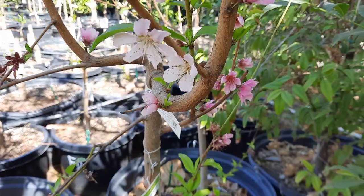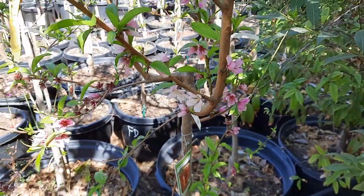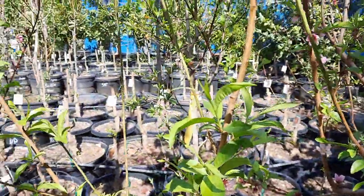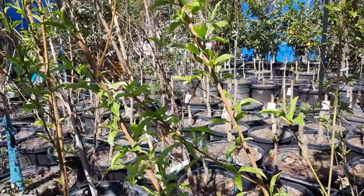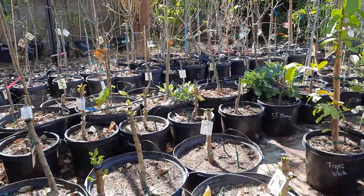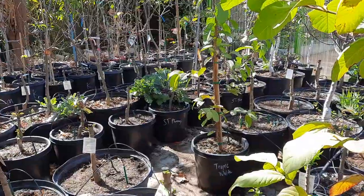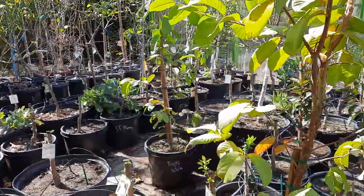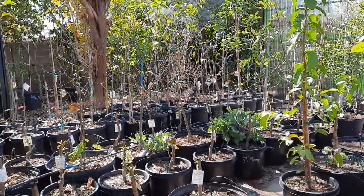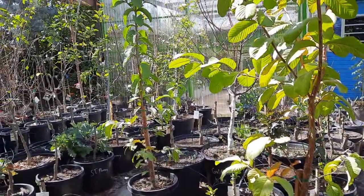We now have two locations. We have a third of an acre here, and we also have another two-acre property that we have started filling with fruit trees so that we will eventually have that property to sell trees on someday. It will also be a food forest. I'm going to give you a little pan around today to kind of show you the amount of trees that we have here and the quality of these trees.